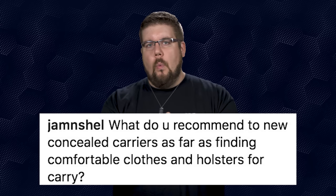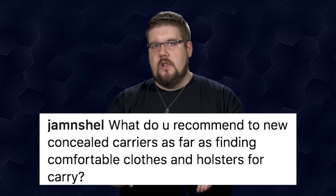JamminShell asks: what do you recommend for new concealed carriers for comfortable clothes and holsters? There are a ton of options out there. I believe you shouldn't really have to change your wardrobe to carry, maybe just slightly adjust things. One of the most important things is to get a good gun belt — my top two choices are the Blue Alpha Gear hybrid or the Savoy Leather double thick. When it comes to holsters, there are so many. For a long time I was carrying a Viper Holsters hybrid, but since switching to carrying the VP9, I'm currently testing an inside-the-waistband holster from Full Metal Beard Company. The reality is you'll likely go through a bunch of different holsters before you find the perfect setup.